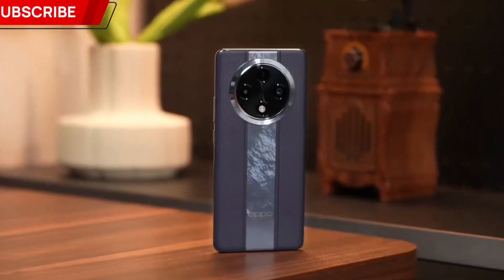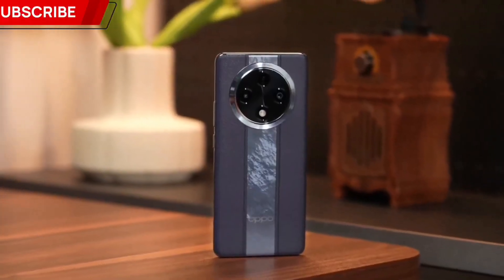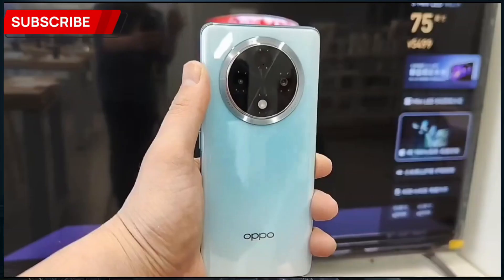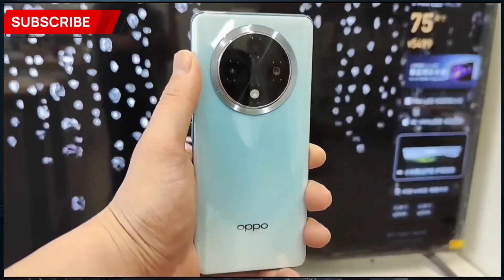The last part of this smartphone is the battery. Oppo used a 5000mAh lithium battery, and for charging you get a fast charger. Oppo mentions that you can charge from 1% to 56% within 20 minutes, which is very interesting. You will also find an under-display fingerprint sensor. As for additional features, you get NFC, Bluetooth, and Wi-Fi, but there is no 3.5mm audio jack.